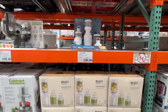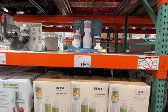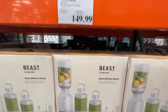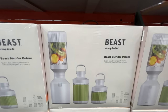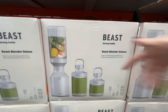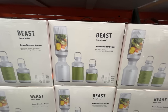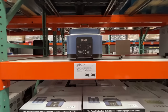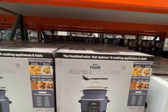I've been waiting to find this — The Beast Blender Deluxe System. It is $150, best-in-class blending performance. It comes with a couple of little travel containers. And there's a Foodi possible cooker — maybe it just has a new color — $100, perfect for entertaining up to 20 people.